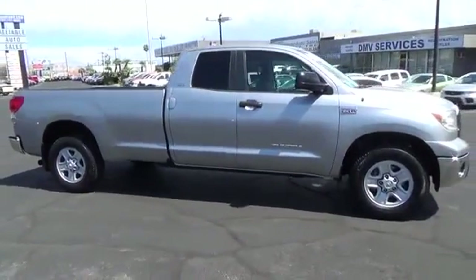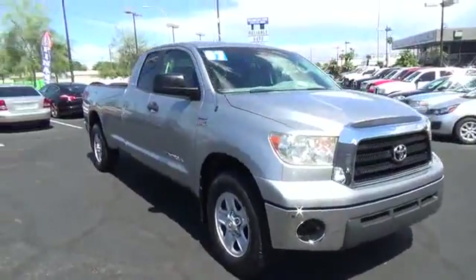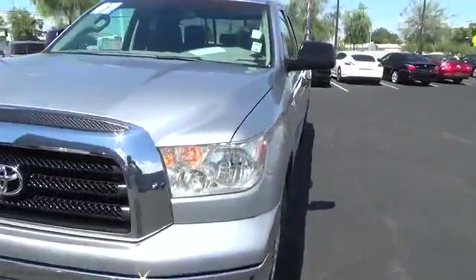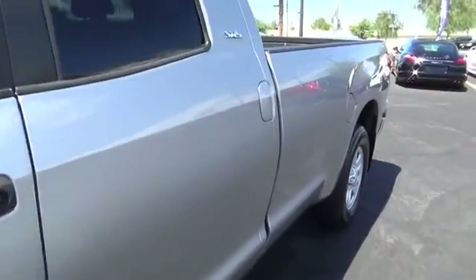This vehicle has less than 95,000 miles. Here are some of this vehicle's great options: anti-lock braking system, keyless entry, tow hitch, stability control, traction control, power steering, adjustable steering wheel, driver airbag, and four-wheel disc brakes.